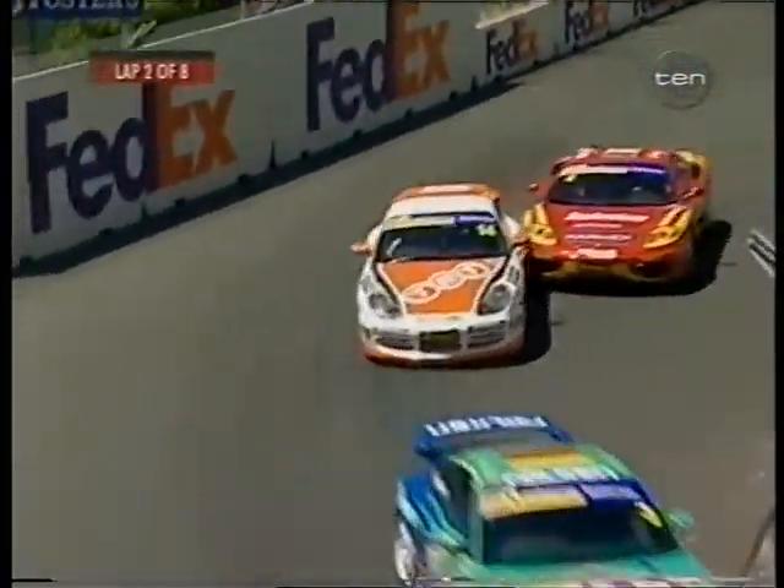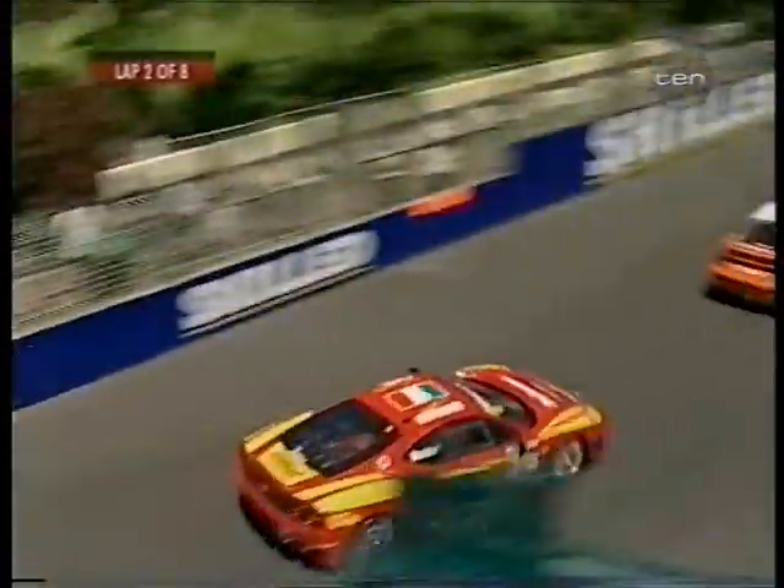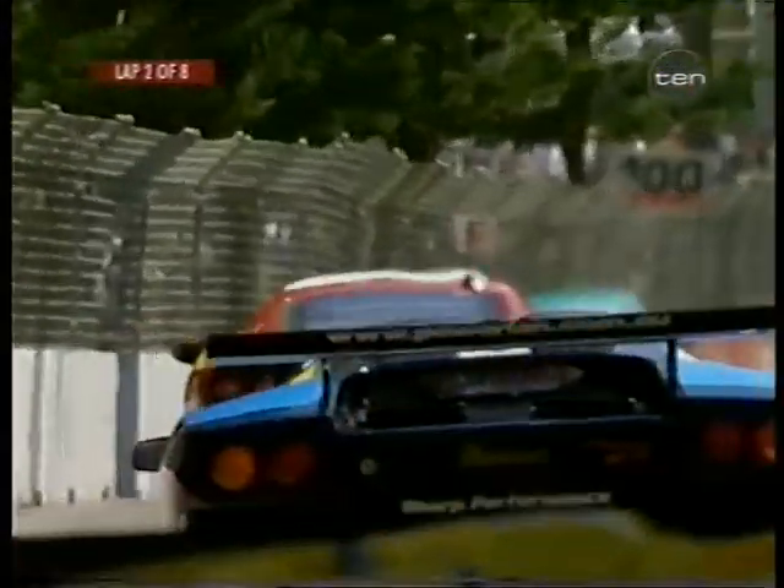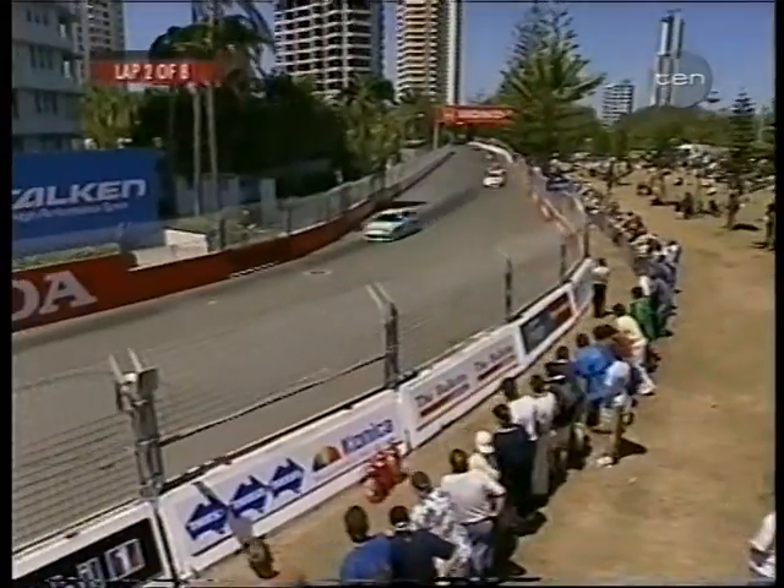Starting to hot up now. This is the battle for second, third and fourth. Contact there between the Ferrari and the Porsche — Noski very aggressively up alongside Bradbury. He's getting a bit hot under the collar, Noski — he wants to move up a position.